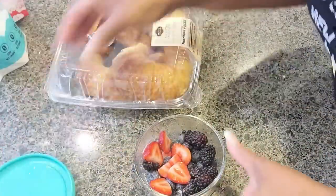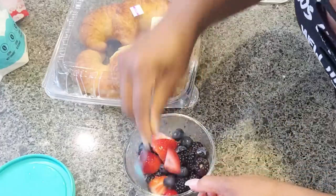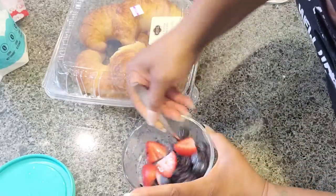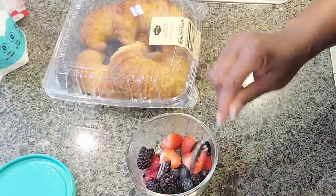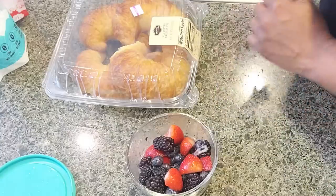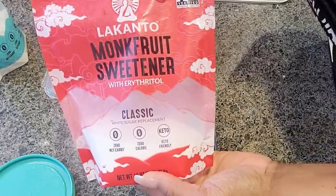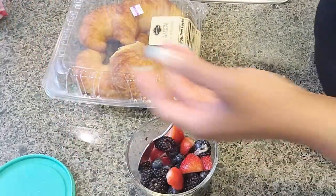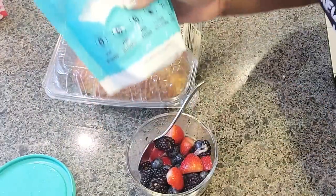On top of my french toast I have some berries, and I'll sprinkle some monk fruit on them — I'm hoping they create a little syrup, but they may not. Anyway, it's gonna be good; if not, it'll just be fresh berries. I'm gonna sprinkle powdered monk fruit on top of the french toast when it's done.